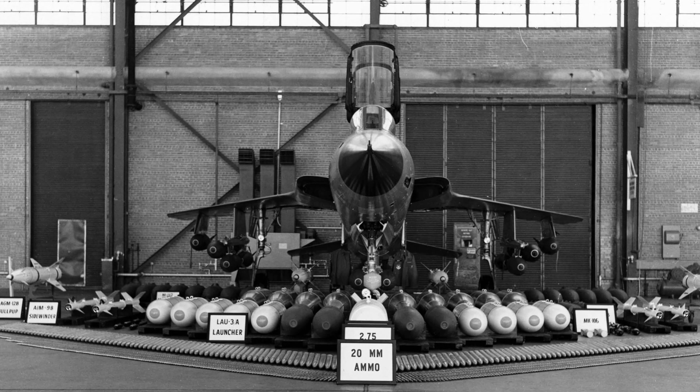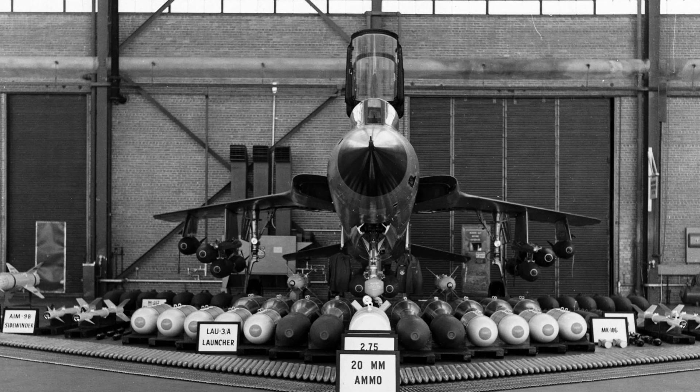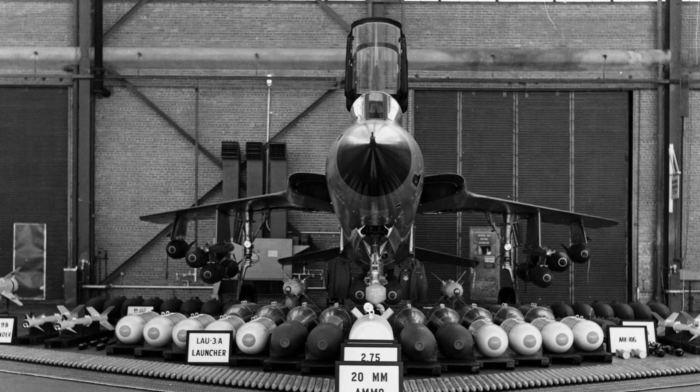The F-105 had an internal bomb bay, originally designed to carry a single nuclear bomb, but typically held an additional fuel tank. The aircraft featured four under-wing and one centerline pylon, and one M-61 Vulcan cannon on the left side of the nose. A short-range AIM-9 Sidewinder air-to-air missile could be carried on each of the outer wing pylons.